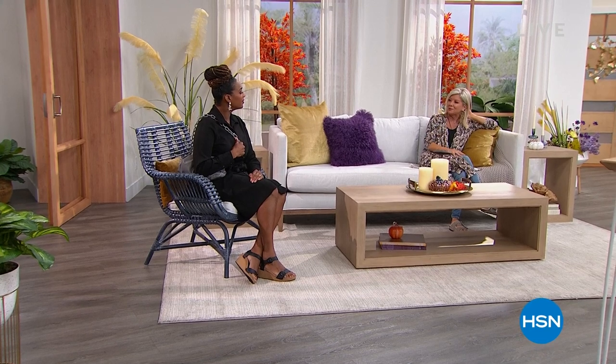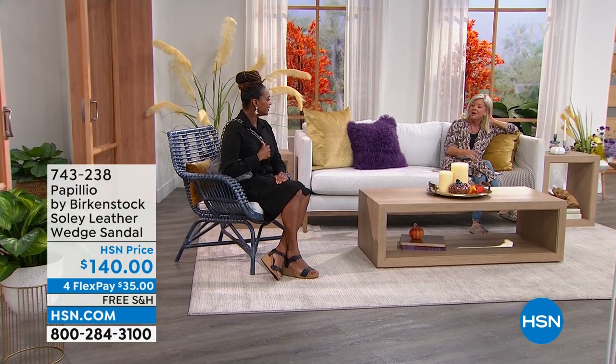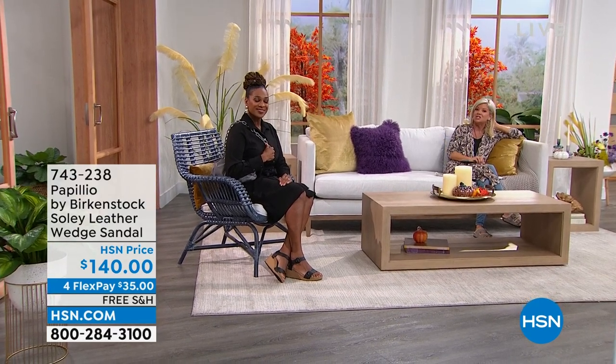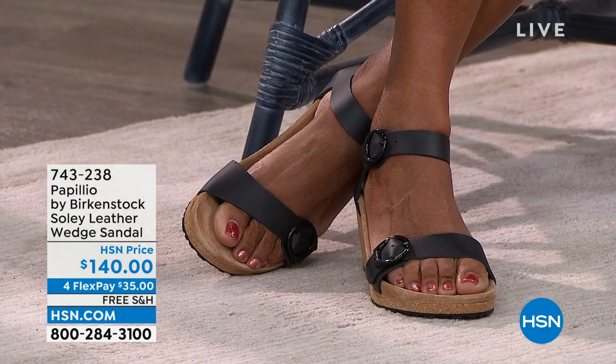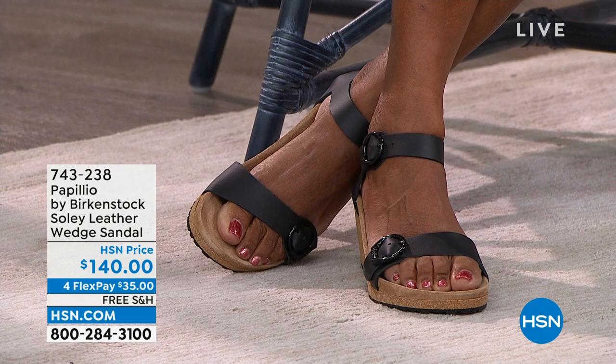My grandmother and my aunts were all nurses — my dad always wanted me to be a nurse. But there's such a wonderful kindness in nurses at heart. Selah was saying these shoes were what she and all the nurses wore, because — God bless them — you're on your feet for 12 to 16-hour shifts, and you all go back to that Birkenstock. Now we've updated those styles and silhouettes.